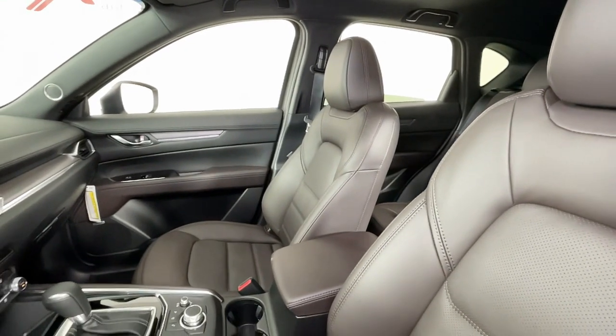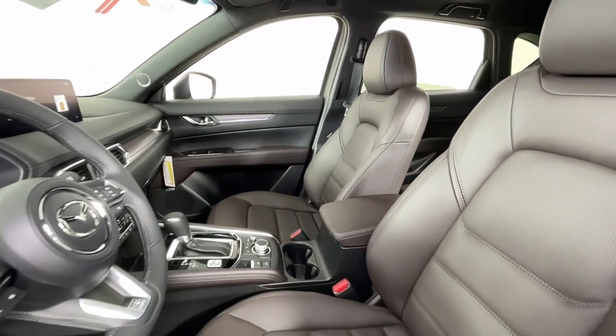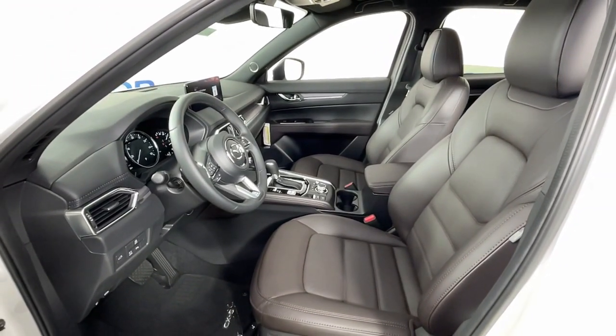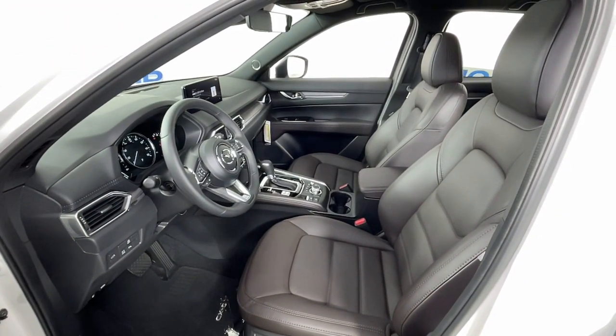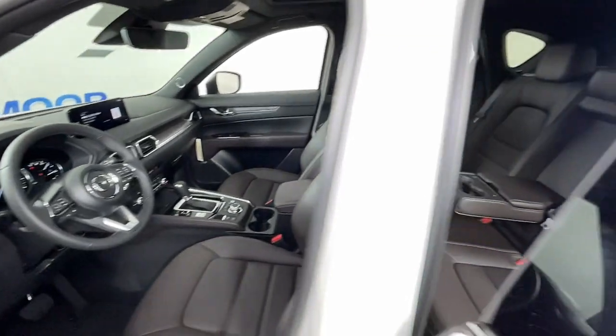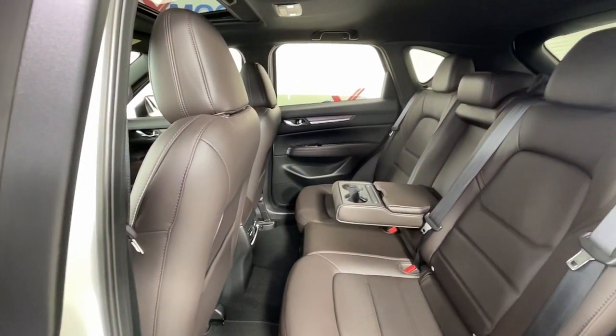The following are some of this vehicle's highlighted options: navigation system, keyless entry, sunroof/moonroof, lane-keeping assist, power liftgate, power passenger seat, heated rear seat, aluminum wheels, heated front seat, dual zone AC.